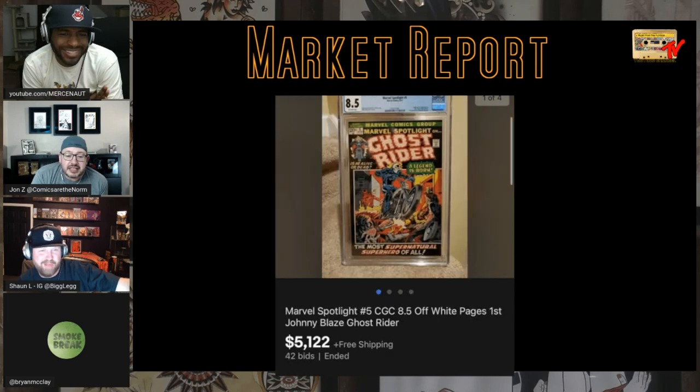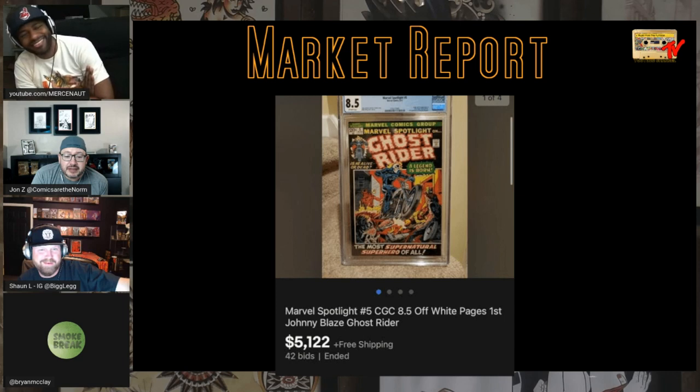Ghost Rider — Marvel Spotlight 5, 8.5 grade — over $5K now. There you go. No other high grades up, but somebody's got a Stan Lee signature 9.0 up at like $20K.